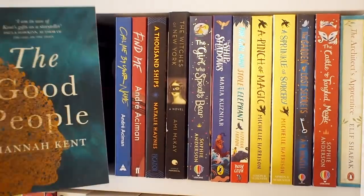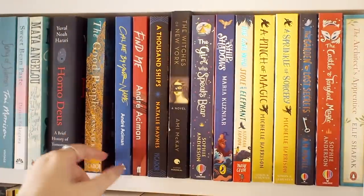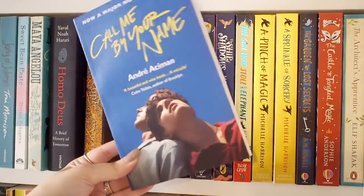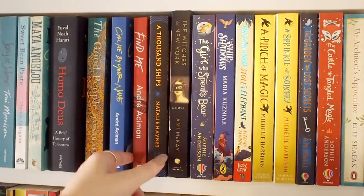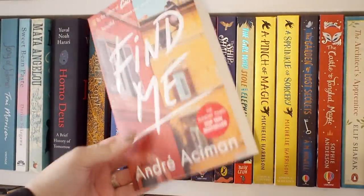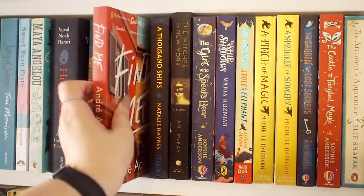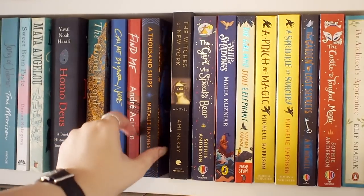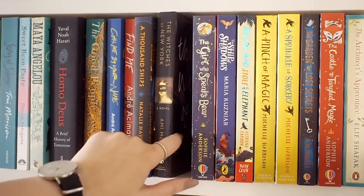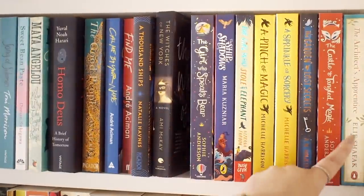We have The Good People by Hannah Kent, which is beautiful — it has a shiny cover and it's really, really good historical fiction. We have one of my favorite books, Call Me By Your Name by André Aciman — an intense but beautiful story. I also have the follow-up, Find Me, but I haven't read it — I'm a little nervous because I've heard mixed things, but apparently it follows what happens after Call Me By Your Name, so one day I will read it. Then there's a Greek mythology retelling I keep telling myself I need to read but haven't gotten around to. We have The Witches of New York and then basically a bunch of middle grade and one book by Elif Shafak.